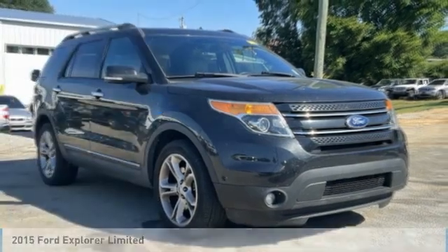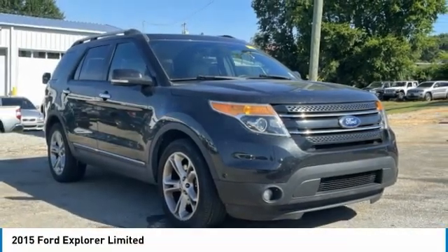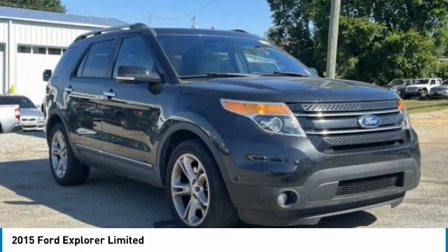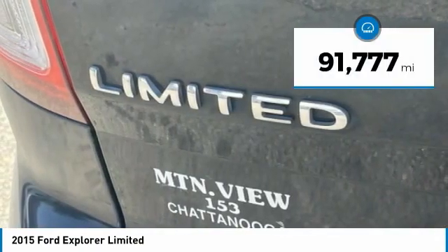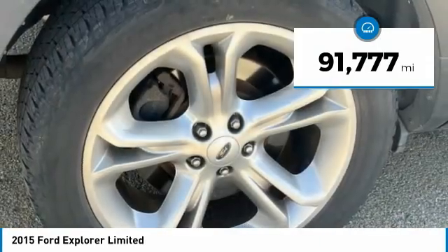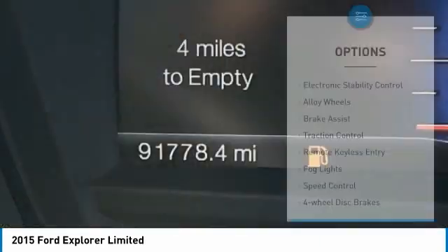Love this 2015 Explorer. You've got a lot of capabilities to call on in a Ford Explorer. Don't underestimate your choices. This vehicle has less than 95,000 miles. Here are some of this vehicle's great options.